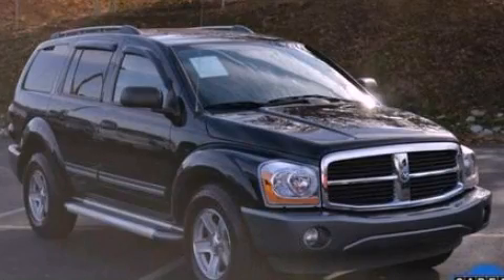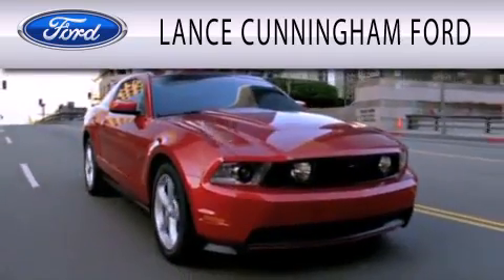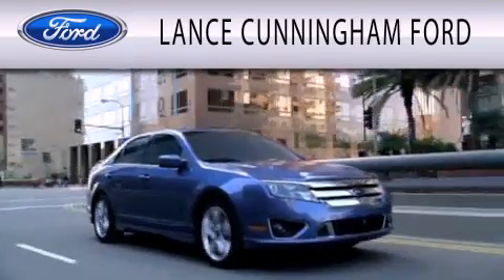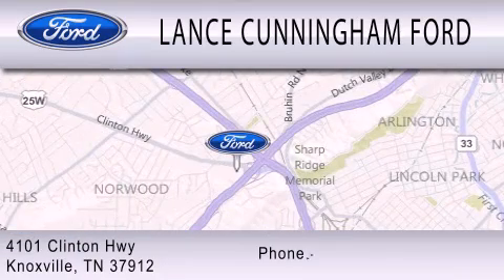This vehicle won't last long at this price — call and arrange a test drive now. Lance Cunningham Ford is dedicated to doing everything possible to ensure that the experience you have selecting your next vehicle is as pleasant as possible. We are located at 4101 Clinton Highway in Knoxville.